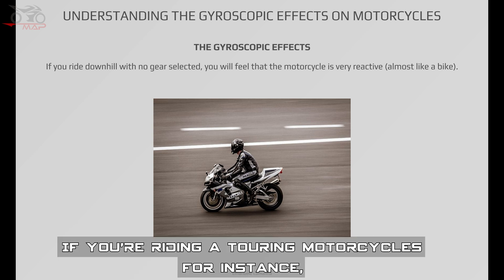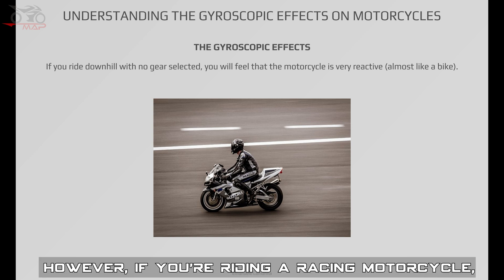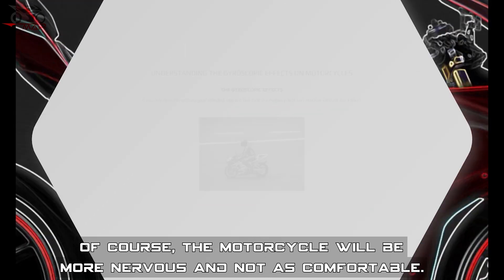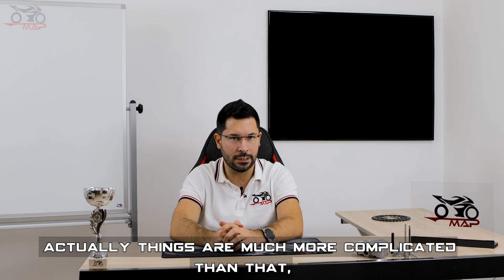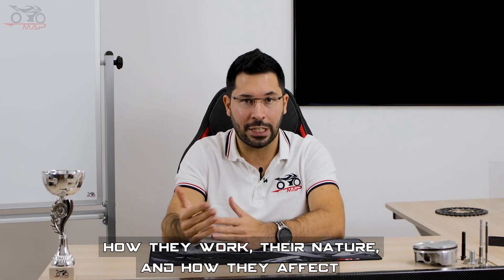If you are riding a touring motorcycle, having good stability is essential for safety and comfort purposes. However, if you are riding a racing motorcycle, you are going to need a highly reactive vehicle to be faster in any manoeuvre — of course, it will be more nervous and not as comfortable. Things are much more complicated than that, but this is a very good starting point to understand how these things work. You have now understood gyroscopic effects: how they work, their nature, and how they affect the behavior of your motorcycle.